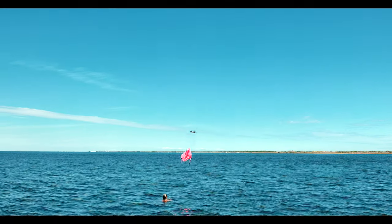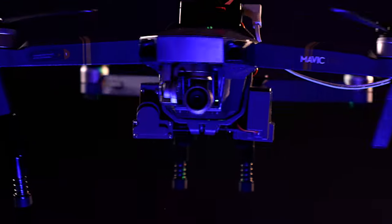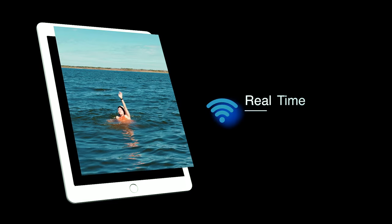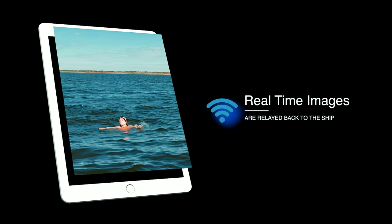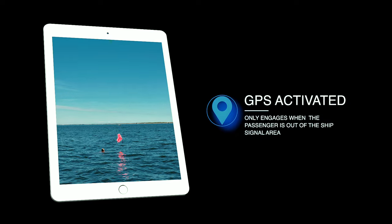The drone homes in on the wristband signal, hovers above the overboard passenger, and then releases a life vest. In addition, the drone has a camera that relays real-time images directly back to the ship. The wristband engages only when the passenger is out of the ship's signal area.